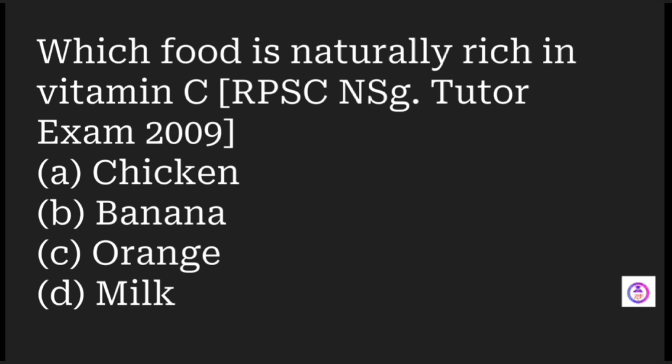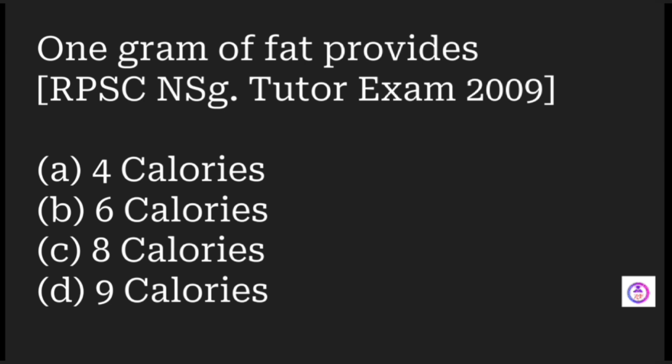Which food is naturally rich in vitamin C? Options are chicken, banana, orange, and milk. Vitamin C is always present in citrus fruits, so the answer is orange. If the option were amla or gooseberry, the answer would be gooseberry.